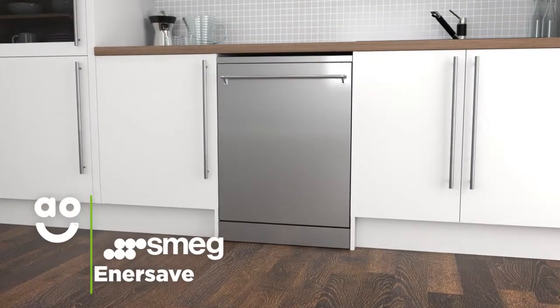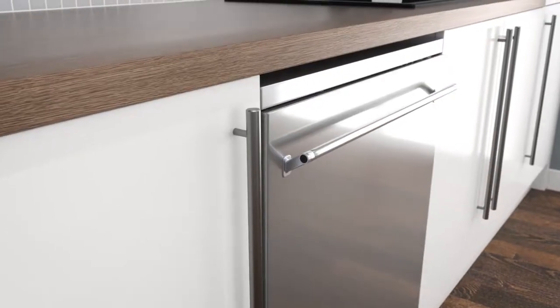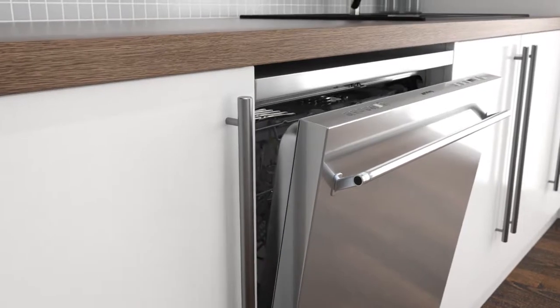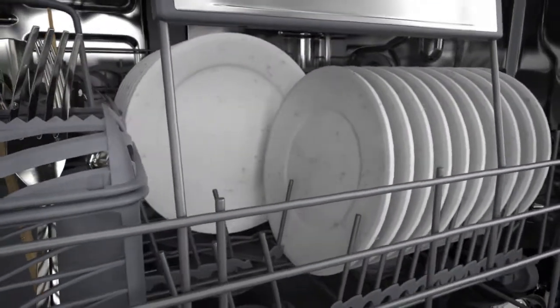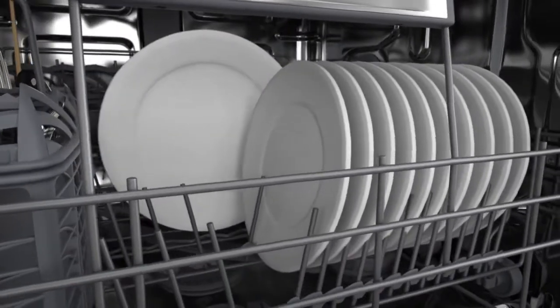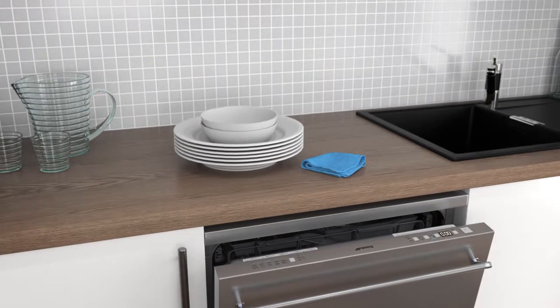EnerSave is a handy feature that dries your dishes to perfection. Once a wash programme is complete, the dishwasher's door automatically opens, leaving a small gap. This allows fresh air to naturally dry your kitchenware, meaning your machine uses less energy at the same time. So, with EnerSave you can hang up your tea towel and let nature take care of the dishes.